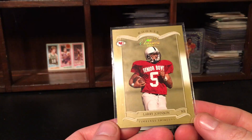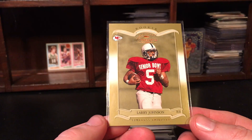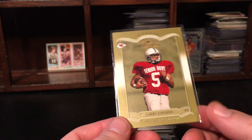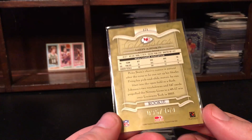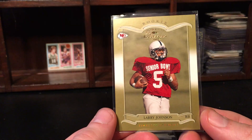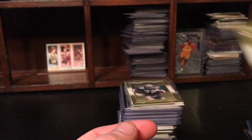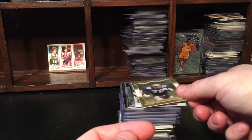Everyone knows how much I love this guy — I did not know this was in the lot. Really cool — Larry Johnson, 2003 Classic, out of 100. Awesome looking card. I don't know what I'll do with that; it's not a base rookie but I love Larry Johnson, so I'll have to think about what I want to do with that one.